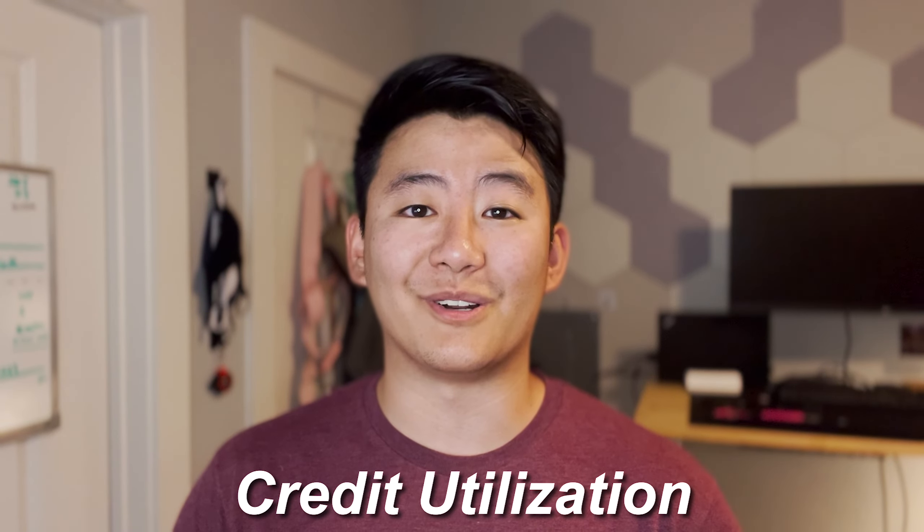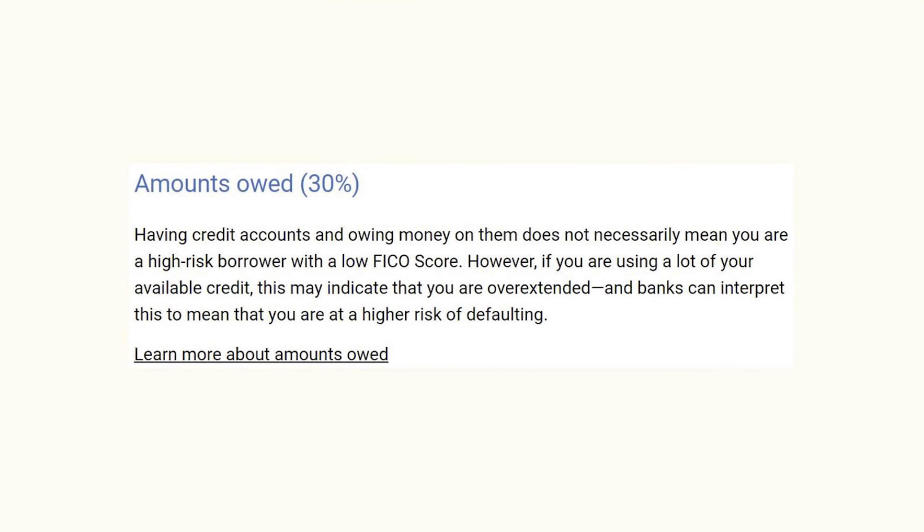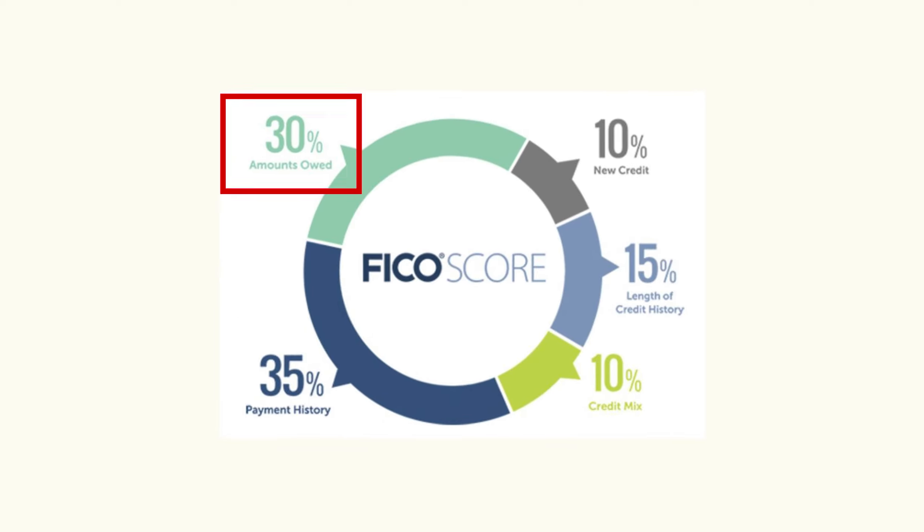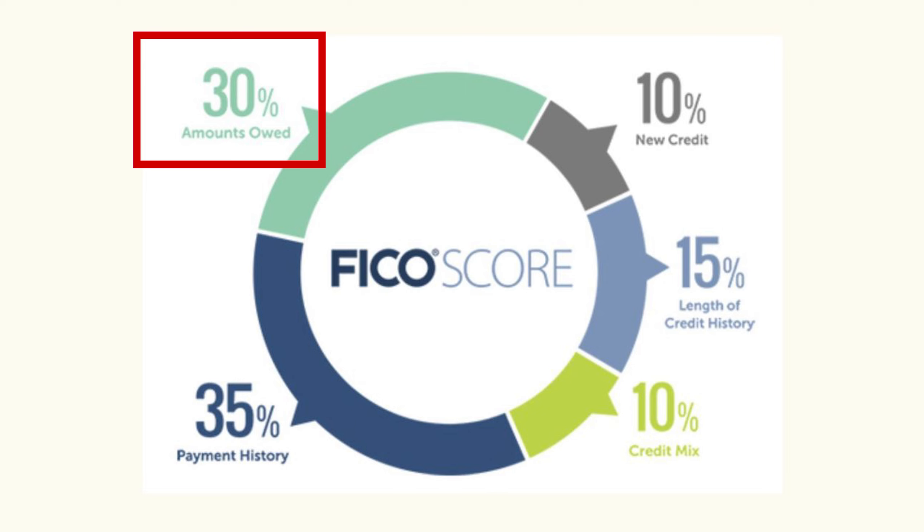Hey everyone, Eric here and welcome back to the channel. One of the reasons why credit card YouTubers emphasize getting periodic credit card limit increases is because of one thing: credit card utilization. Credit card utilization is the percentage of the total credit card limit you use every single month, and it attributes to roughly 30% of your overall credit score.